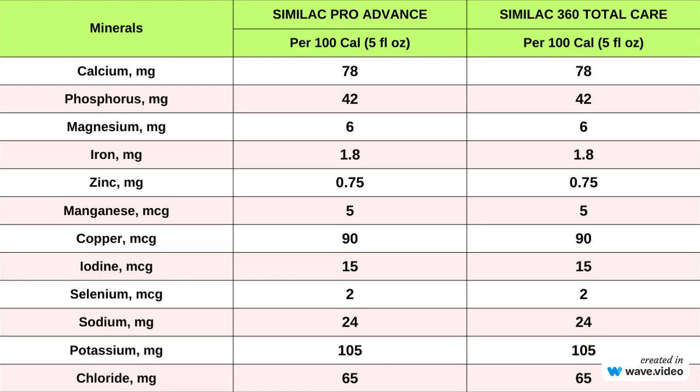When it comes to essential minerals, Similac Pro Advance and Similac 360 Total Care are evenly matched. Your little one will be getting the right balance of these vital nutrients regardless of which formula you choose.